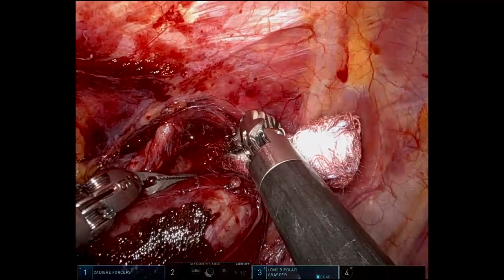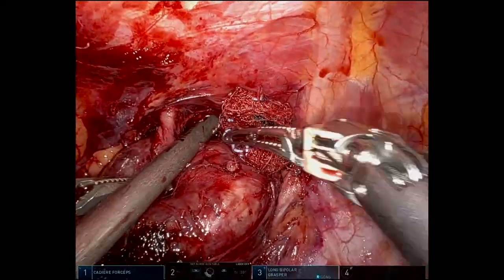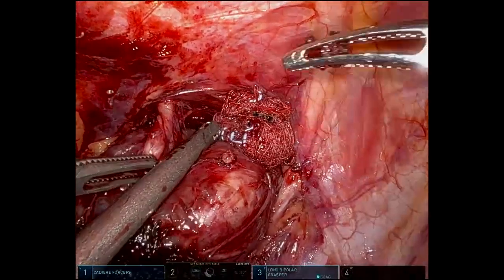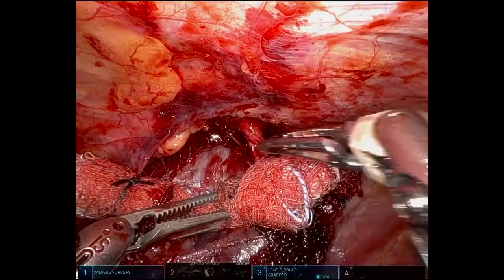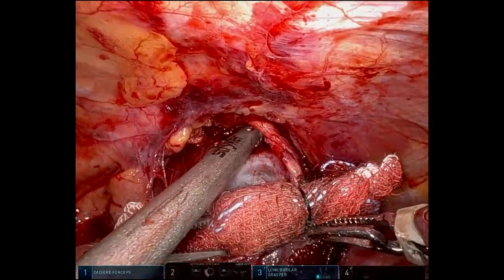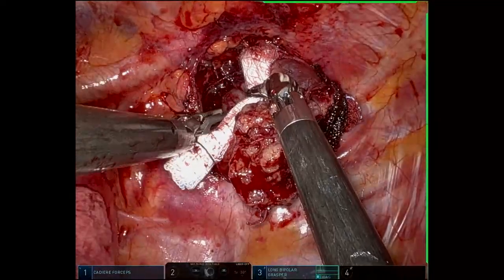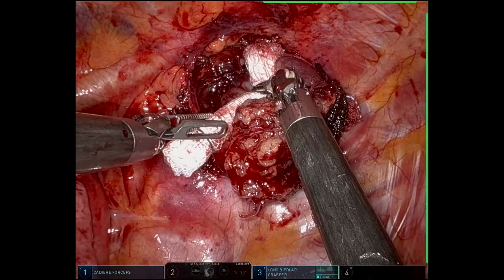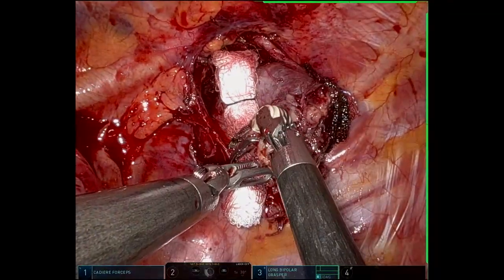We continued until we got into the posterior dissection performed by the neurosurgery team. The blood encountered at this point shows the posterior collection from the neurosurgery dissection; it was gently absorbed and packed. By working directly on the pseudocapsule of the tumor and removing it, we got into the plane of the posterior packing from neurosurgery. With further dissection, we took the tumor completely from the canal and separated it away from the cavity.